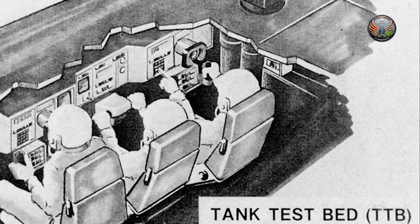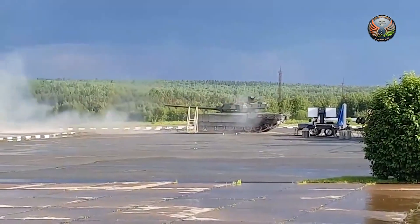In these new tanks, the entire crew of three — that is the commander, gunner, and driver — will sit in a very well protected cabin in the main body of the tank, thus ensuring greater protection for all members of the crew.